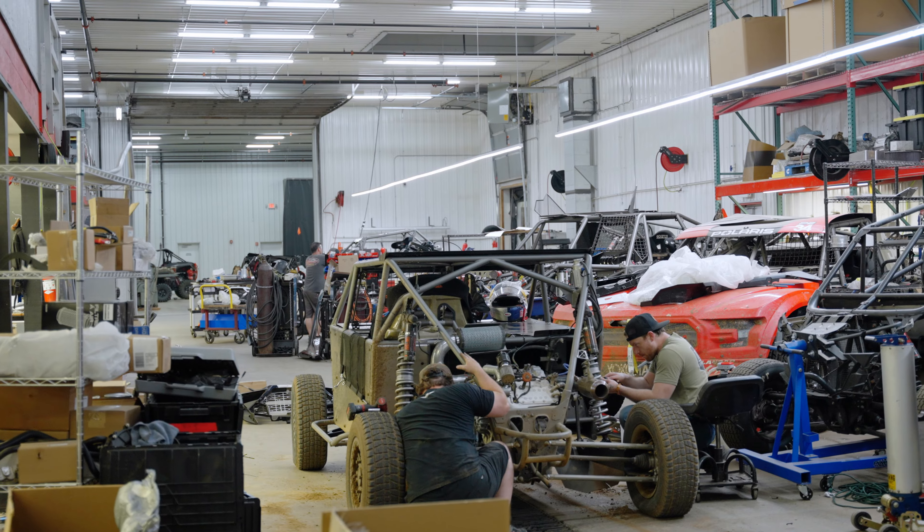We're here at Carlson Motorsports, dialing in these last few changes on the UTVs. We're finalizing our last few bits of testing. Fox Shocks is here, we're dialing in shocks. Stick around and check out these new cars. Got a lot of cool improvements, and it's good to get them on track and see what they can do.